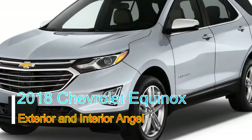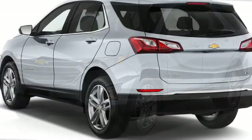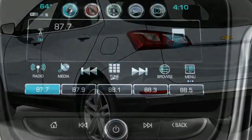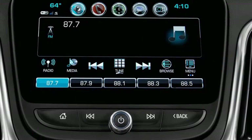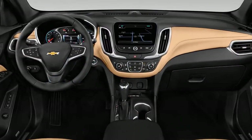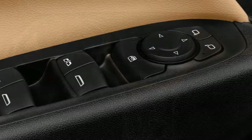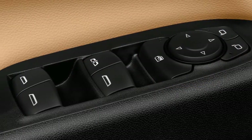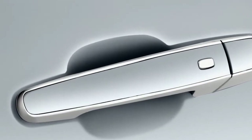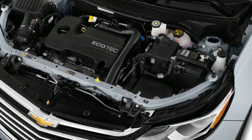The 2018 Chevrolet Equinox is a marked advance forward for the brand and a strong smaller SUV. Chevrolet got a considerable amount right with the 2018 Equinox — the new small SUV is lighter, smaller, more aggressively styled, and better equipped all around, making it a more complete and capable vehicle than anything to previously wear the Equinox name.